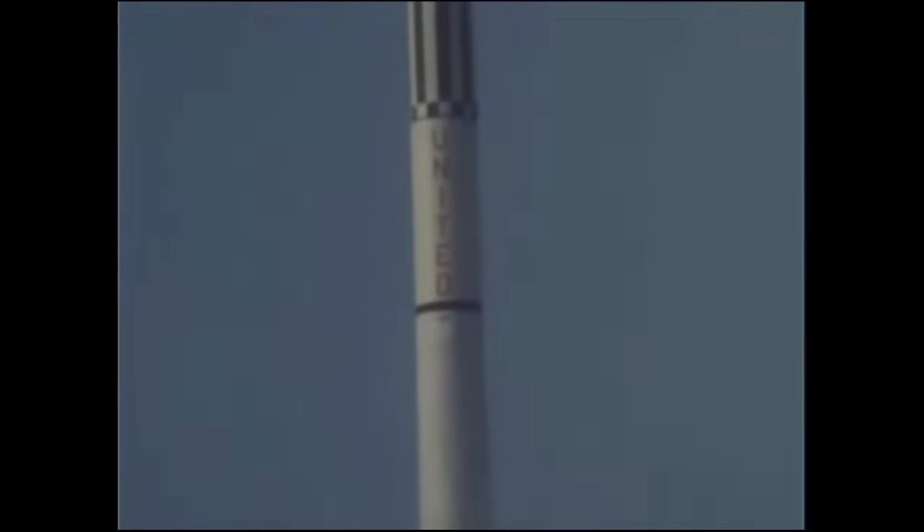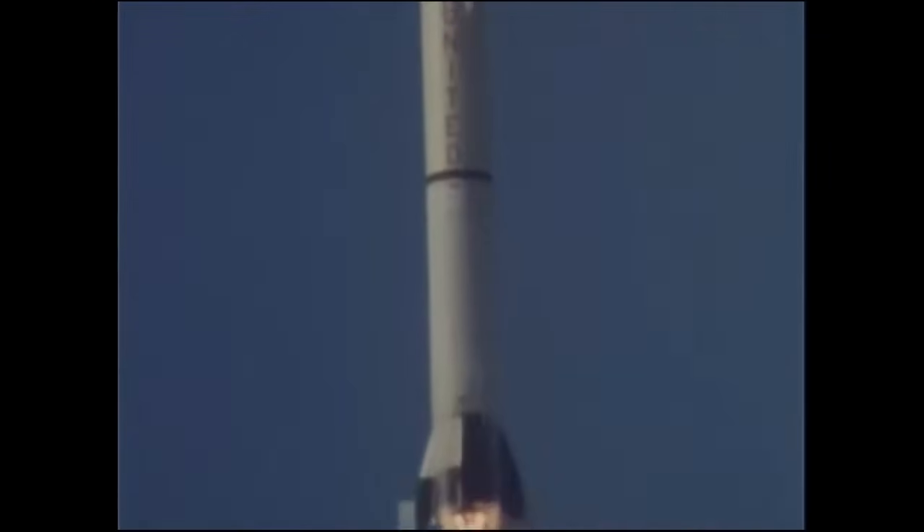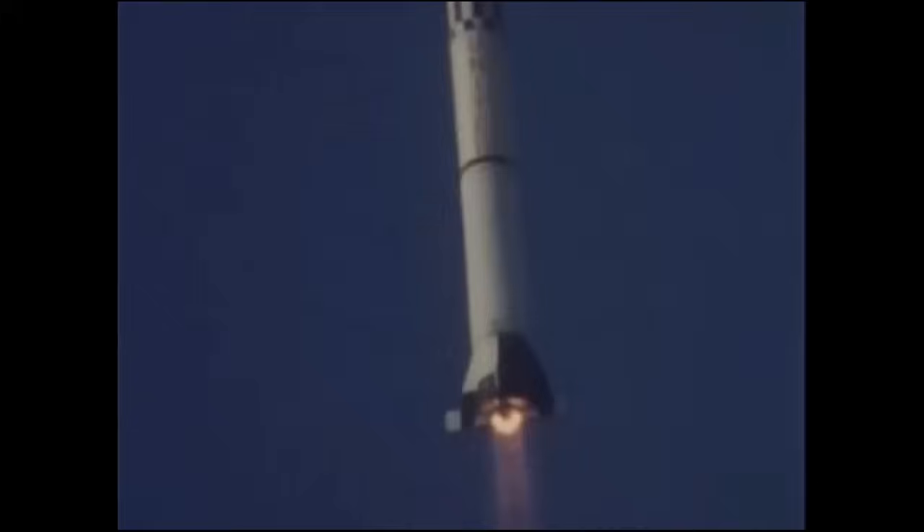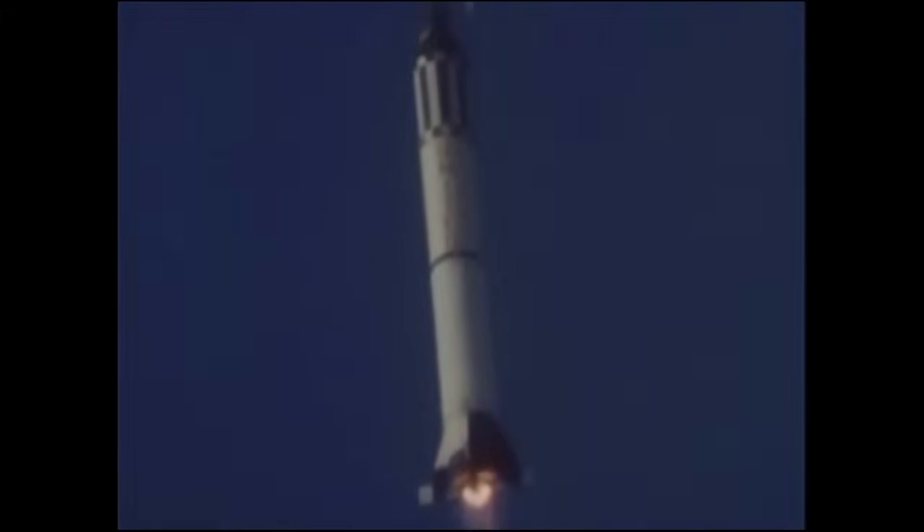Ignition. Liftoff. "Roger, this is Liberty Bell 7, the clock is operating." "Loud and clear Jose, don't cry too much." "Okey doke." Immediately following ignition and liftoff, Grissom would later admit that he was a little bit scared, but felt his confidence build in parallel with the acceleration of the rocket. He was amazed with how smooth the liftoff went, but then noticed more and more severe vibrations, though they were never violent enough to actually impair his abilities. He stayed calm and watched the instruments for the Redstone, seeing the launch progress normally as his cabin pressure sealed off around him.